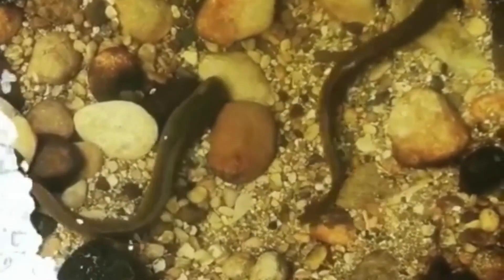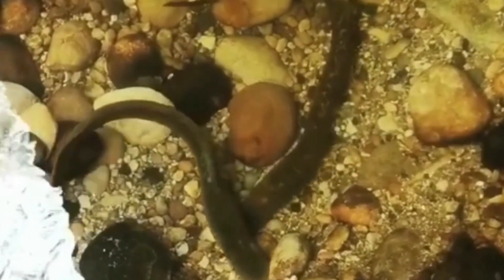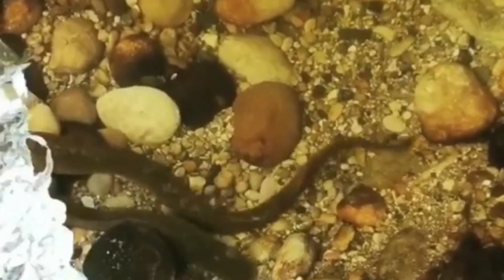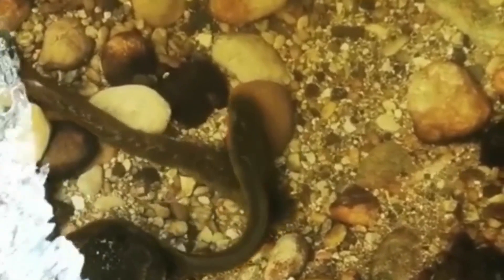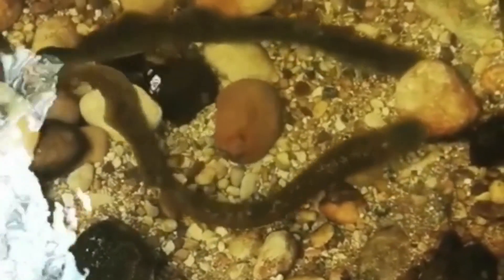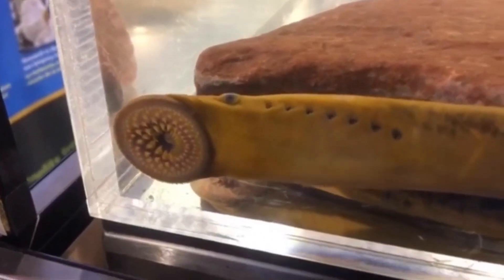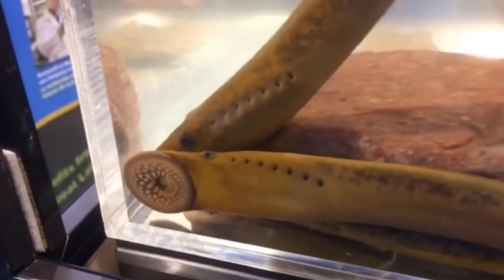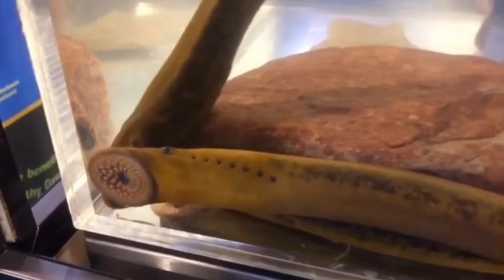Adults can range in length up to 120 centimeters and weigh up to almost 2.3 kilograms. This species is found in the northern and western Atlantic Ocean along the shores of Europe and North America, in the western Mediterranean Sea, the Black Sea, and the shores of the Great Lakes. The largest European population of sea lampreys is located throughout the south-western areas of Europe.